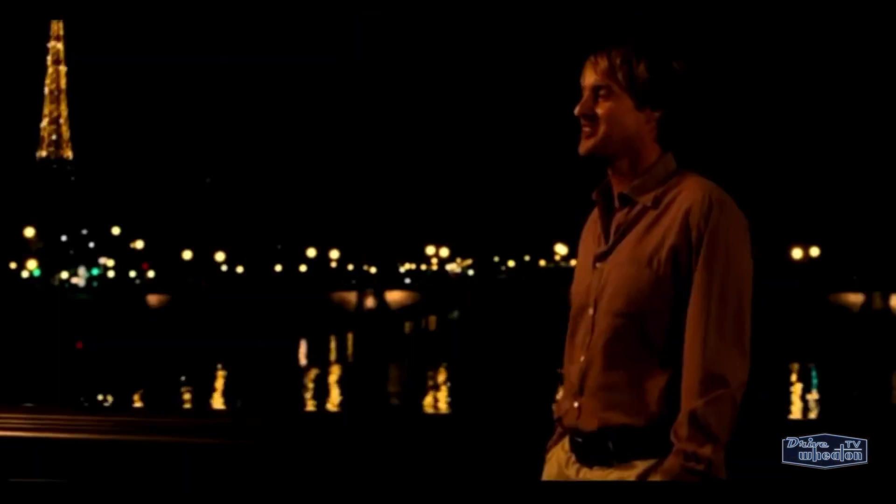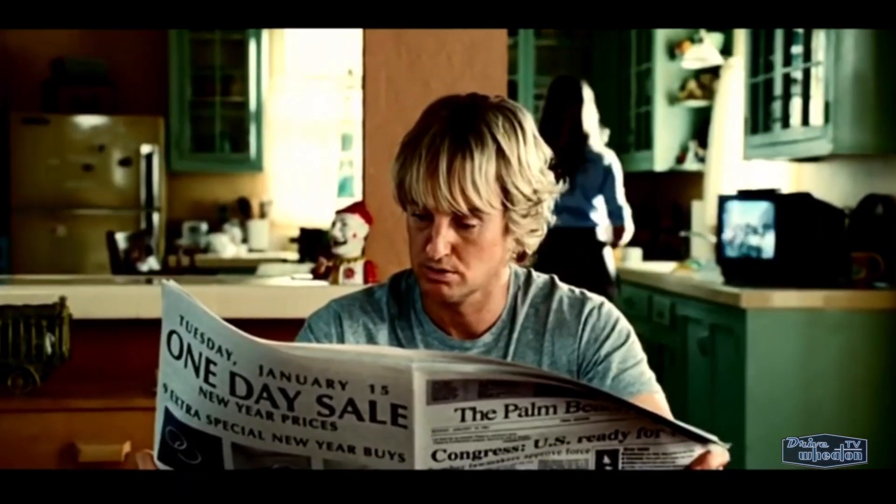Every once in a while a brand new vehicle comes along that just makes you say wow. For me, that vehicle is the 2019 Cadillac XT4.